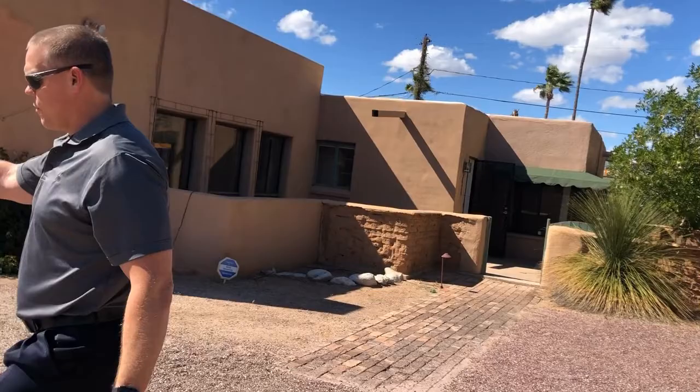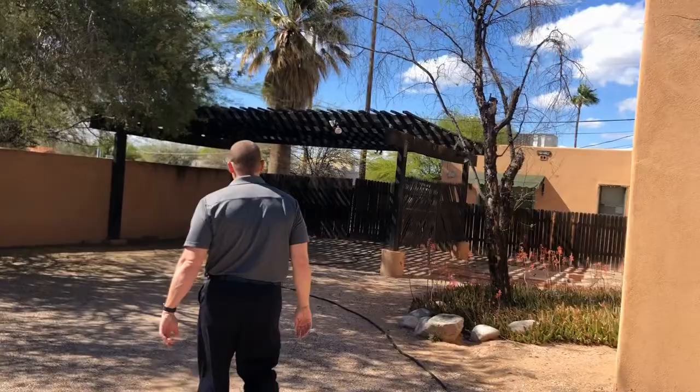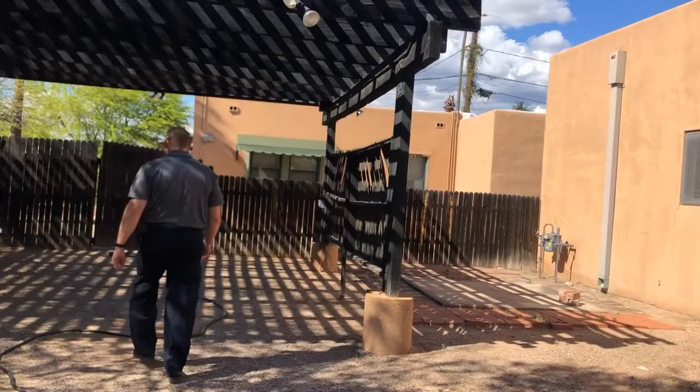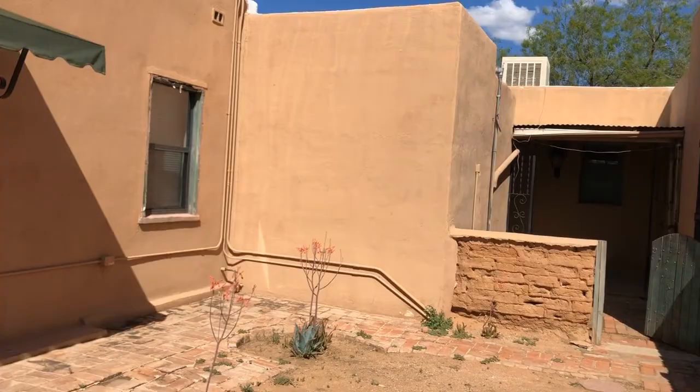There's a little courtyard we'll check out in a second. But let's go check out building number two — they've got their own little front yard here, and this is their main door.